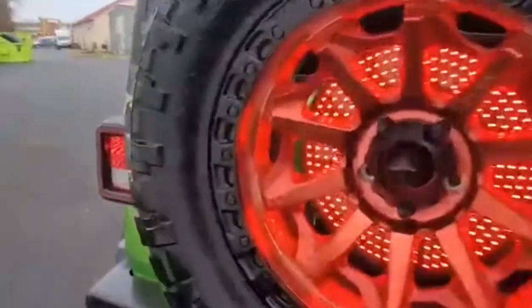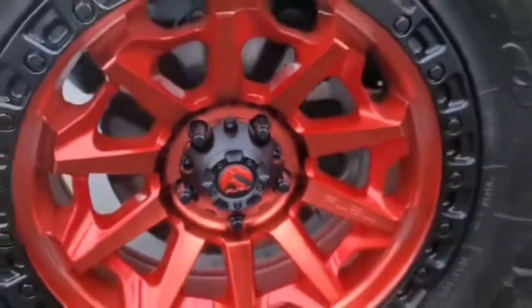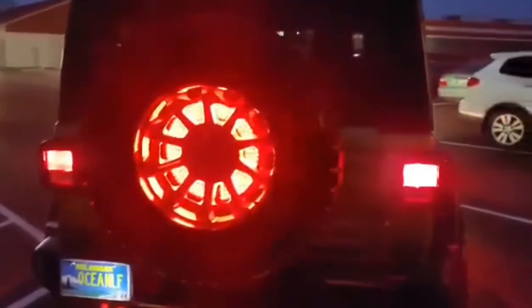For wheels and tires we have the Fuel Covert Candy Red 20x9 wrapped in Nitto Ridge Grapplers 35-1250-20s. And to top it all off, with going with a bigger tire, we added on the Rough Country speedometer calibrator.